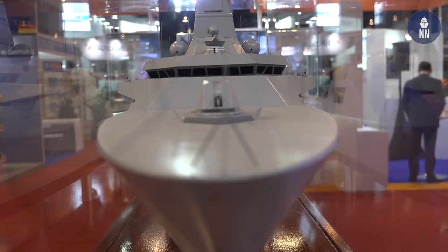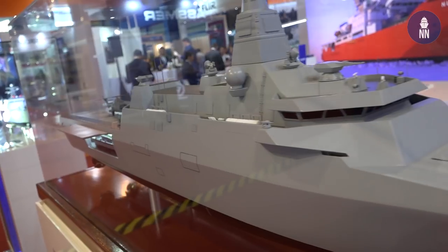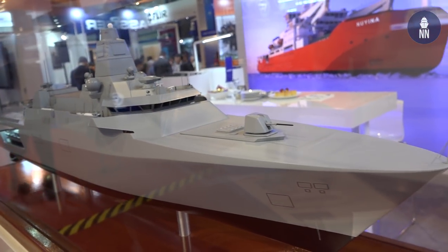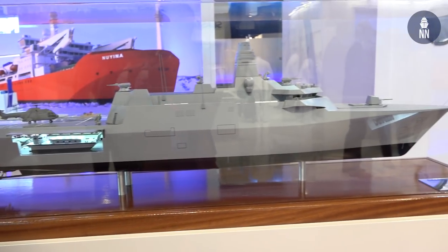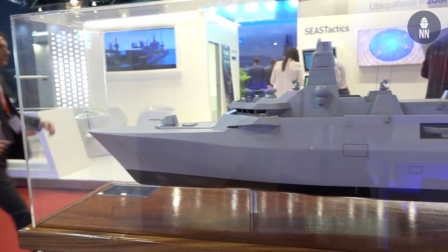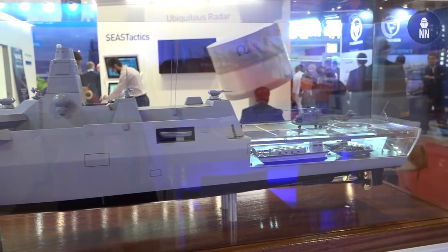The Crossover can be used for HADR missions — rescue and supporting people — or for security and military missions. The ship can do speeds between 21 and 30 knots depending on the requirement of the Navy. We will offer this Crossover design for the MRCV requirement of the Singapore Navy, and once the RFP is released, we will submit our offer.